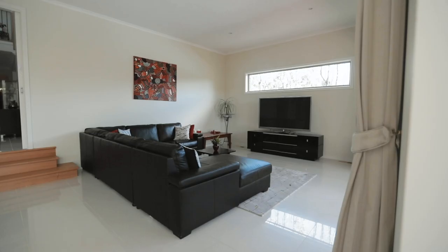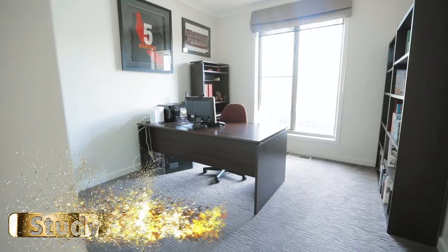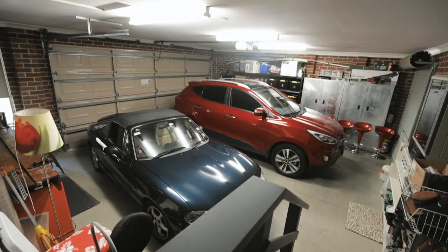Upstairs there are three large bedrooms. Downstairs is a large family area with the dining room, a study, a lounge, and a two-car garage — which is one of my main features. I love coming in, pressing the remote control, driving straight into the garage, and then walking into the hallway.